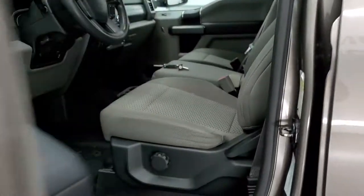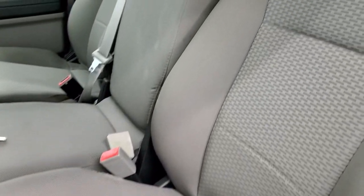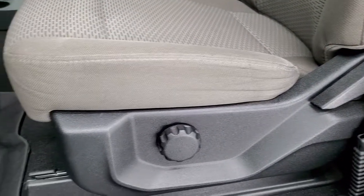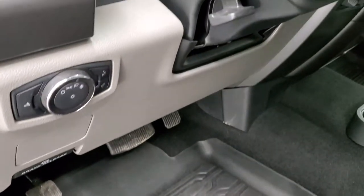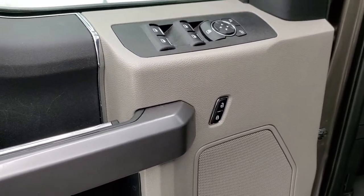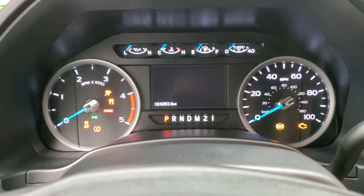Inside, the XLT package gives you the gray cloth interior. There are no rips or tears on the seats — they're in really nice condition. Does come with driver's side lumbar, factory all-weather floor mats throughout, auto headlamps, tilt and telescopic steering wheel, power windows, power locks, and power mirrors. We will hop inside, check out the miles, radio, and everything that this truck has to offer on the interior.